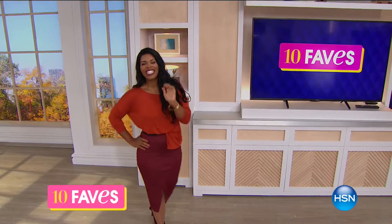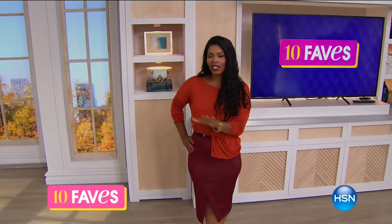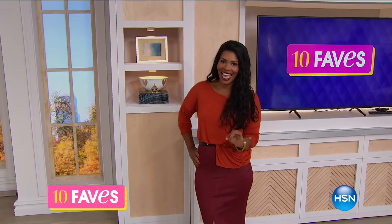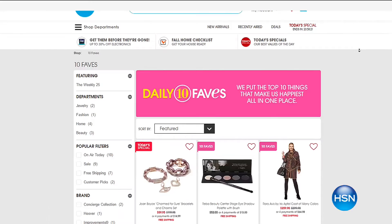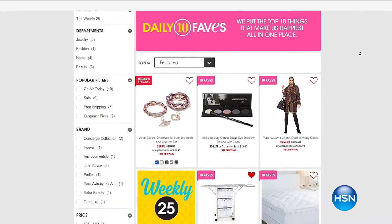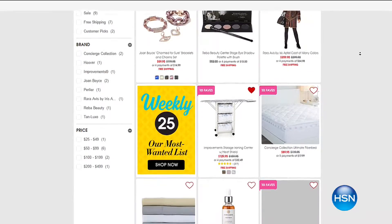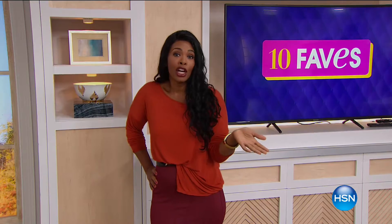It is time for 10 Faves. We love doing this show because you get a little sneak peek of the 10 hottest products you're going to see here at HSN all day today, and you get to see them first. If you ever miss the show, you can always go to hsn.com — we share those every day, all 10 brand new favorites. Just go to the homepage and click on the daily 10 Faves button, that cute little pink button at the top, and you can see all 10 favorites, watch the presentations, and even click to make your purchases there.